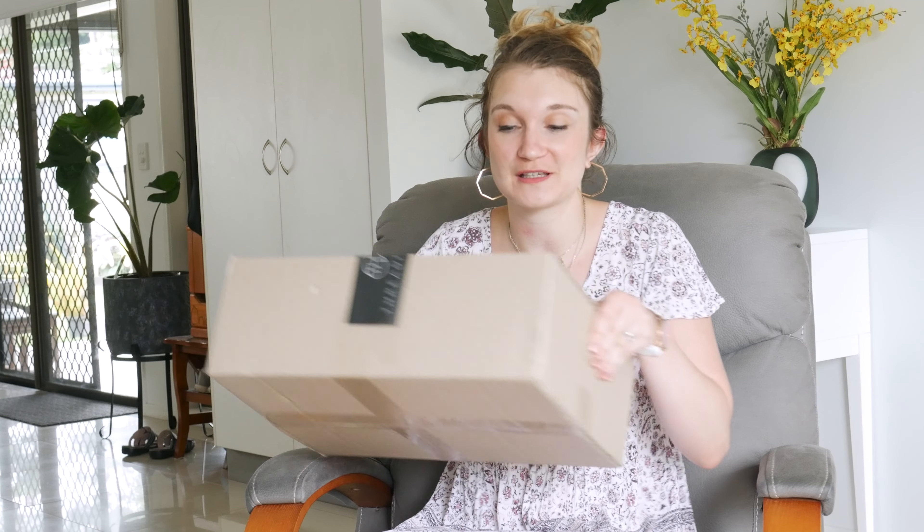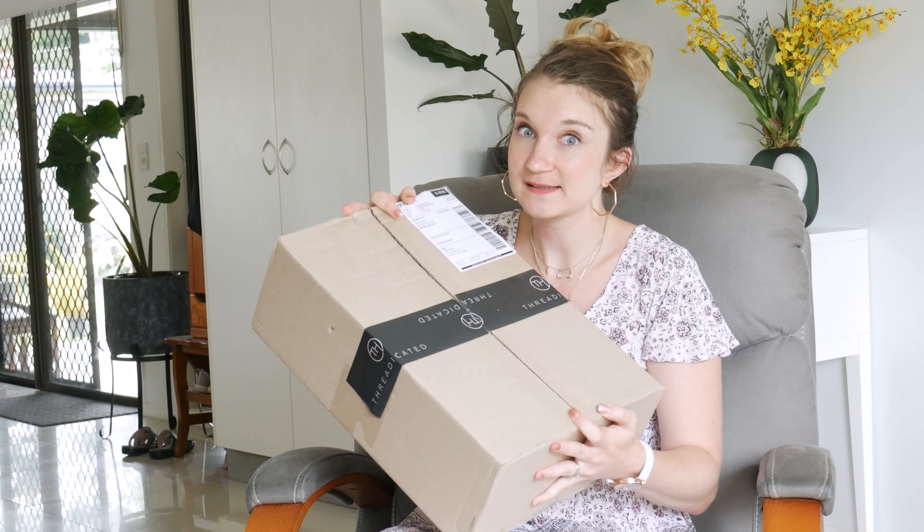So, I got my parcel in the mail — it came really quickly. They said they were sending it on the Friday and I got it on the Monday. Shipping was really fast when they did eventually ship it. This is the box I got. I did have a peek online, so I kind of know what I'm getting, but I haven't seen anything in person yet, and I'm reserving judgment until I see it in person and try it on.